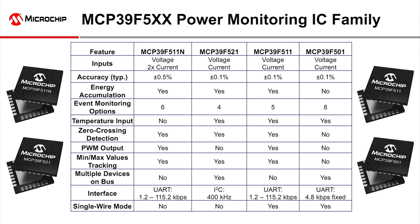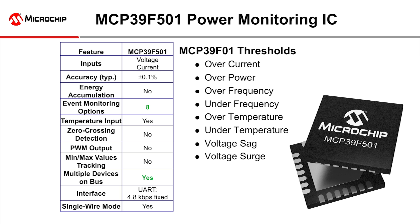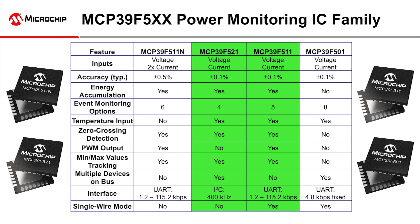If you want the most flexibility in the variety of events to be monitored and you are not concerned about energy accumulation, zero crossing detection, min and max quantity tracking, or PWM output, then the MCP39F501 is a fine choice.